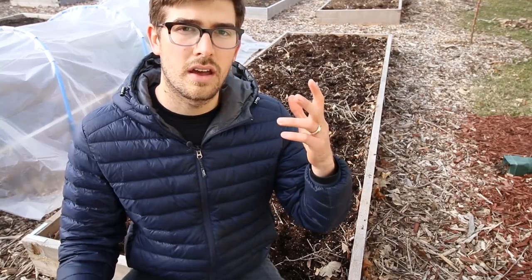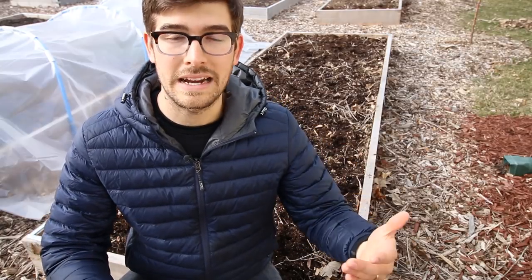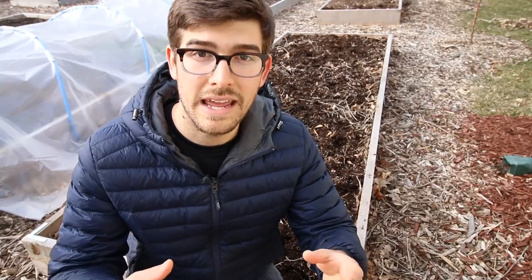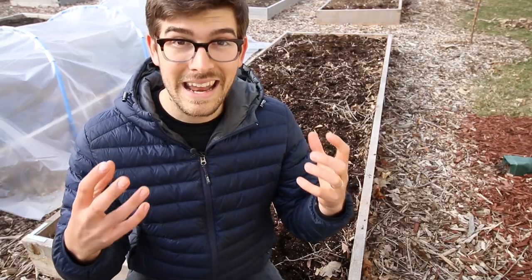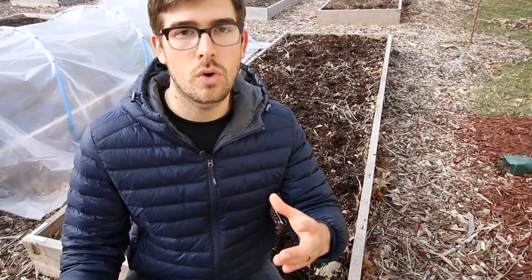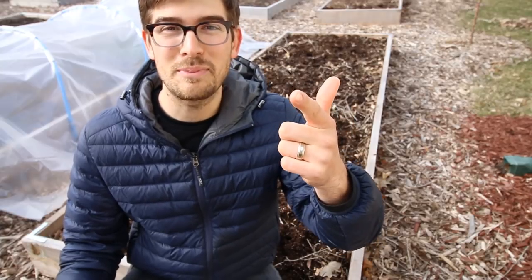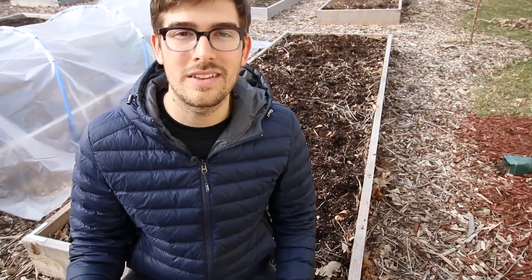Having soil that's rich with life means good bacteria, fungi, and microbes, which create a symbiotic relationship with the plant. This helps acquire locked-up nutrients in the soil and make them plant-available. It also helps fight for your plants — a plant's immune system is very closely connected to the health of the soil. Healthy soil equals a healthy plant. But how do we retain that quality?